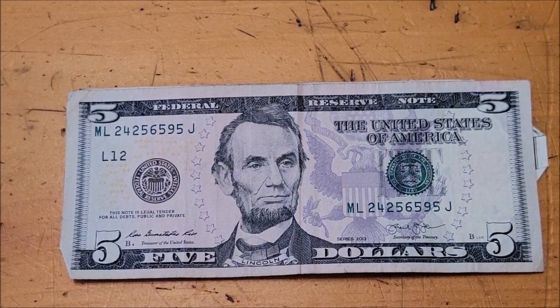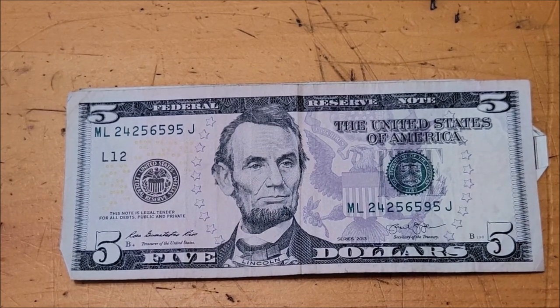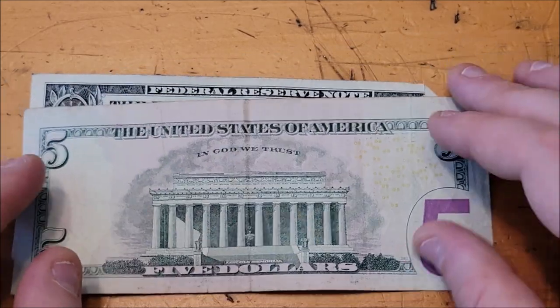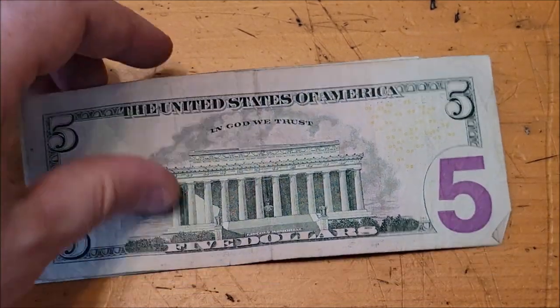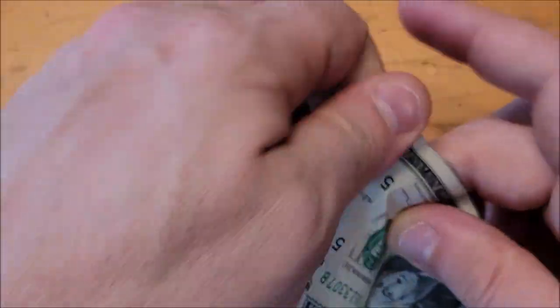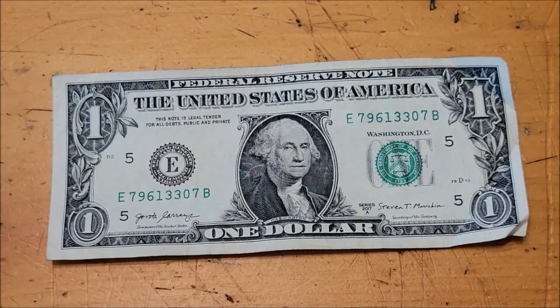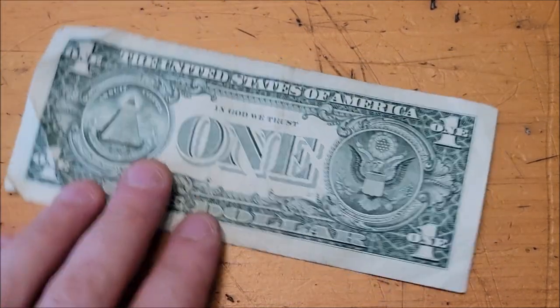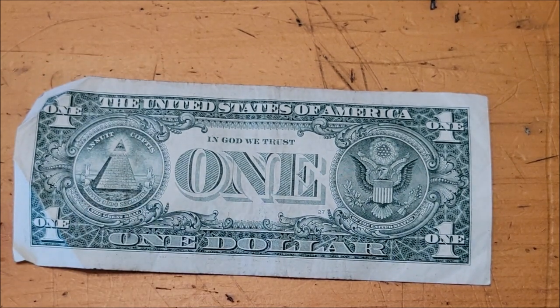Lots of fives in this one — they were clumped together. I might be a little more excited about it, but otherwise five bucks. Once again, kind of a cool depiction of the Lincoln Memorial there on the back. Last but not least, somebody started a paper plane or something with this guy — nothing jumping out in the serial number, another 2017A.